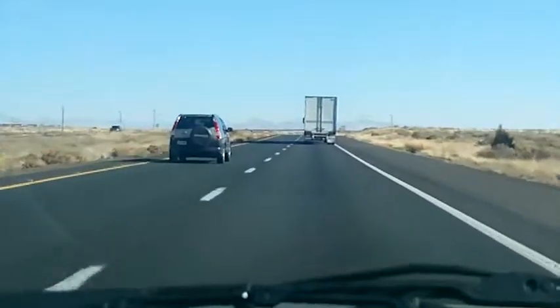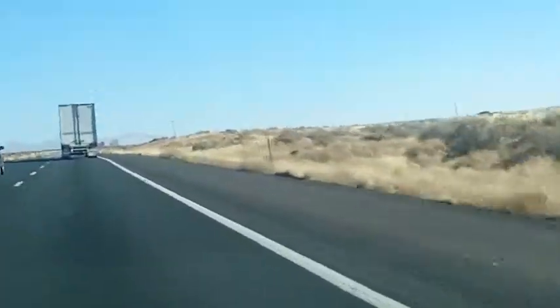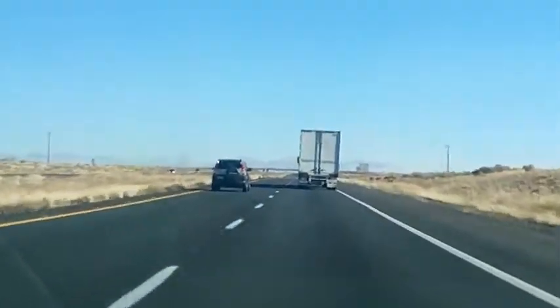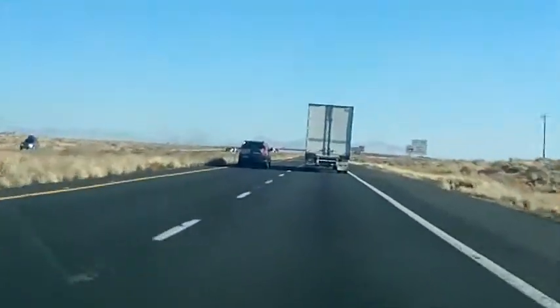We encourage you to take some time to visit this amazing place. The 28-mile-long Park Tour Road passes through huge concentrations of colorful petrified wood. We also have paved trails that lead right into these areas.